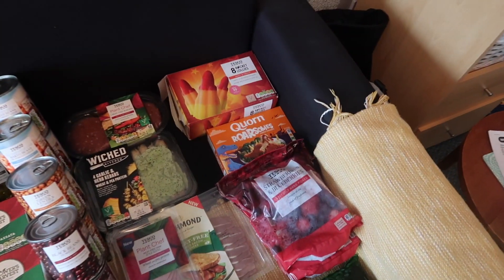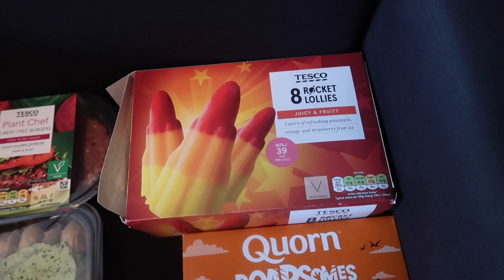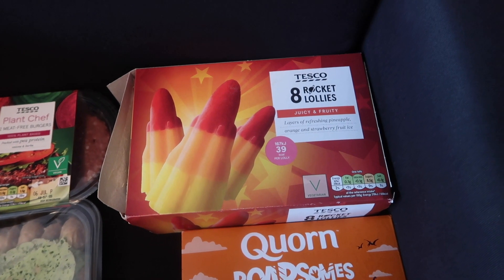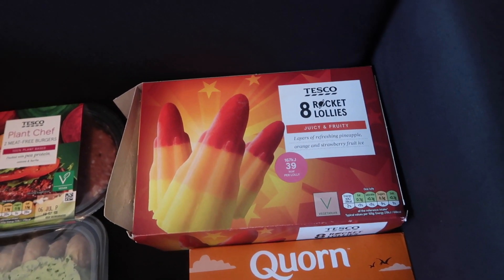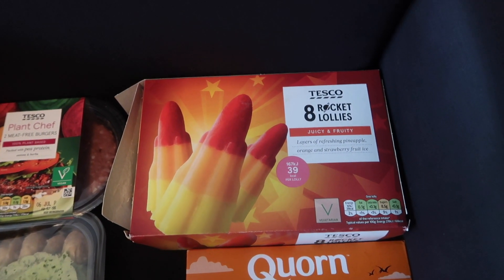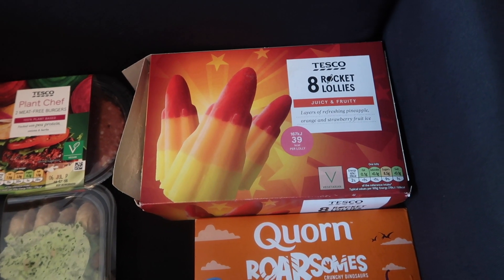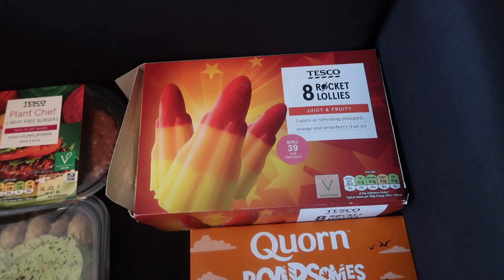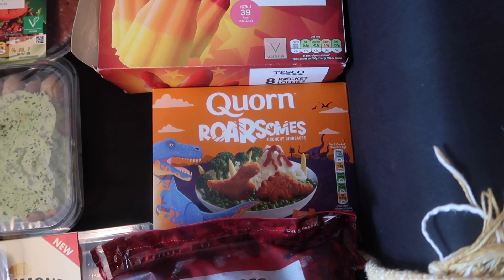I'm going to start with the frozen bits because I don't want them to defrost on my sofa. The first thing I picked up are these Tesco rocket lollies — these were a pound. I feel like I was a little bit hopeful with these; the weather has just not been great for June and July, even for UK weather. I'm hoping I might need these at some point — I just thought they'd be nice to have in the freezer for a really hot day.